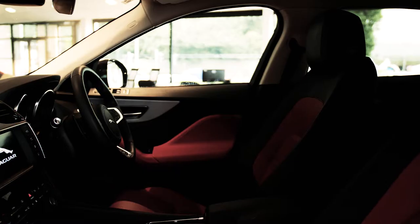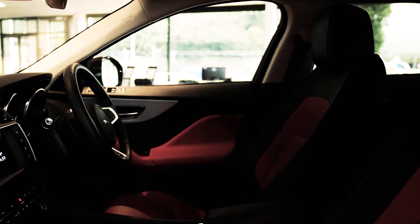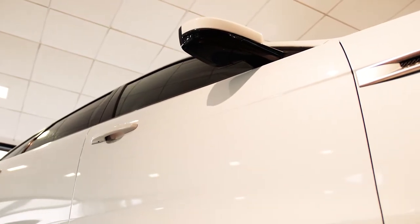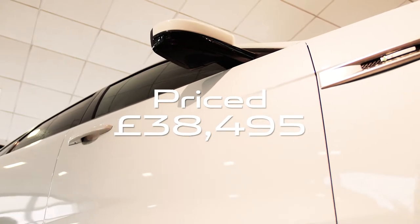This luxurious SUV has over £2,000 worth of factory fitted options and would have been £43,400 as new, but is now available for just £38,495.